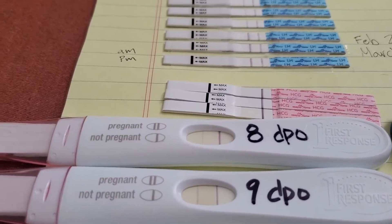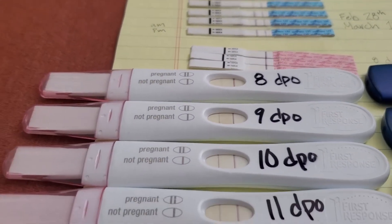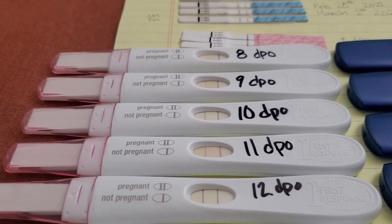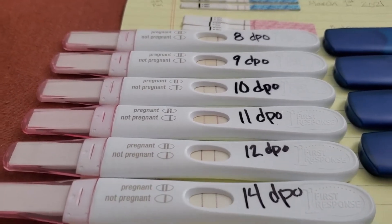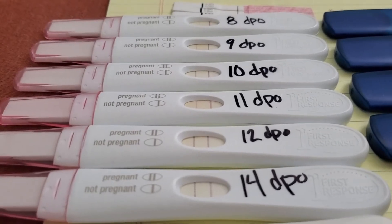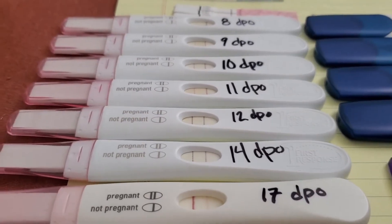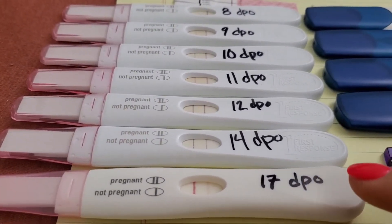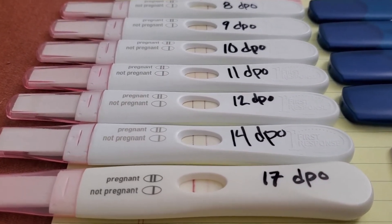Then we've got 9 DPO, 10 DPO, 11, 12 — you can see the test line is now darker than the control line. I skipped 13 and went to 14 — same thing, test line is darker than control line. And then I had one of these off-brand tests and I took it on 17 DPO, and you can see that that test line is much darker.